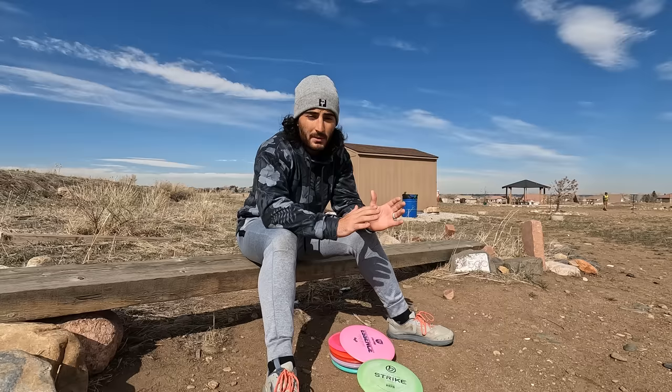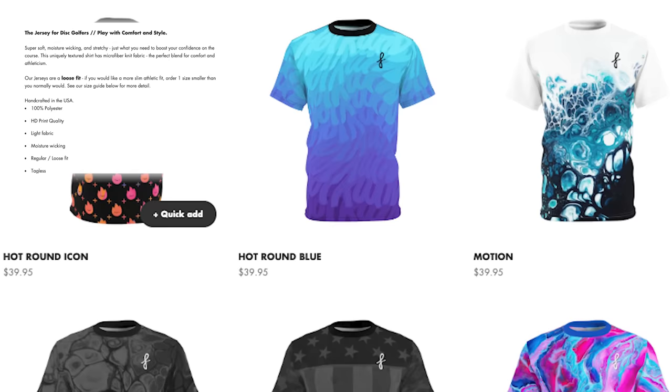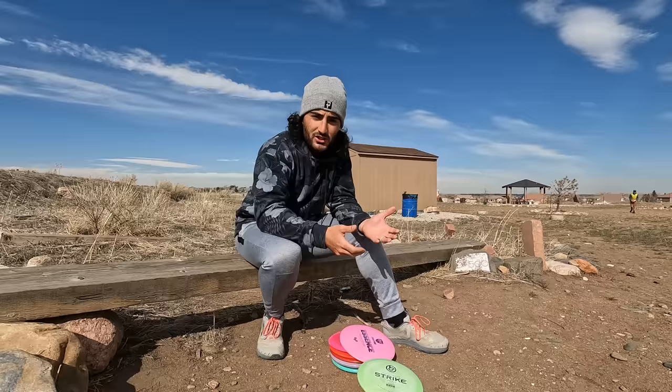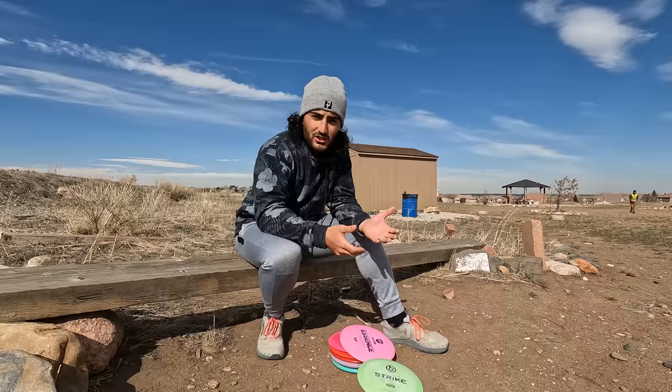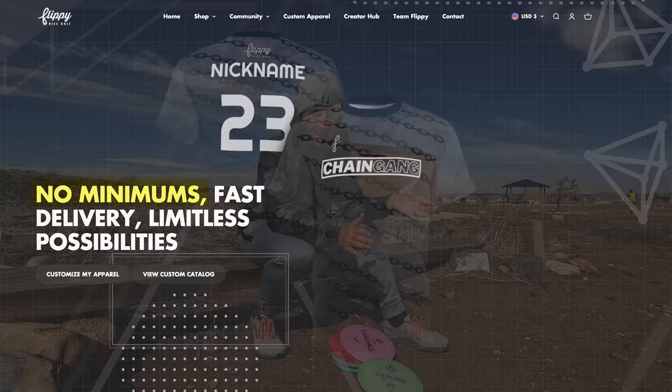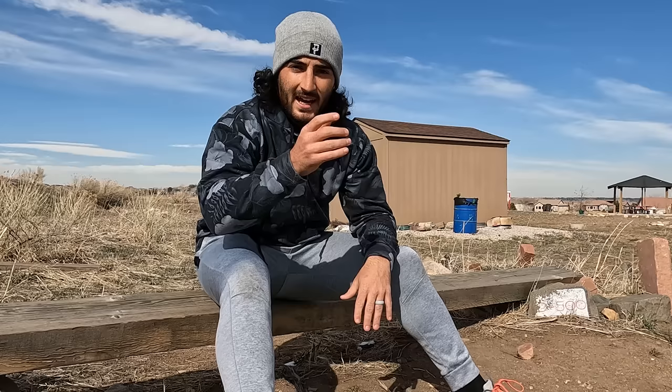I wear both of these almost every day, especially as it's gotten colder out, because it just gives you a lot easier movement. They also make beanies, dad hats, and jerseys. The jerseys are moisture-wicking, super comfortable, really fun patterns, and they do a lot of custom stuff. You've probably seen them work with Foundation and Swanky Disc Golf as well as a lot of college teams. If you have a business, company, or maybe just a club, there's no minimum orders and they have in-house graphic design. Head down to Flippy Disc Golf — link is in the description — and use my code for 10% off.